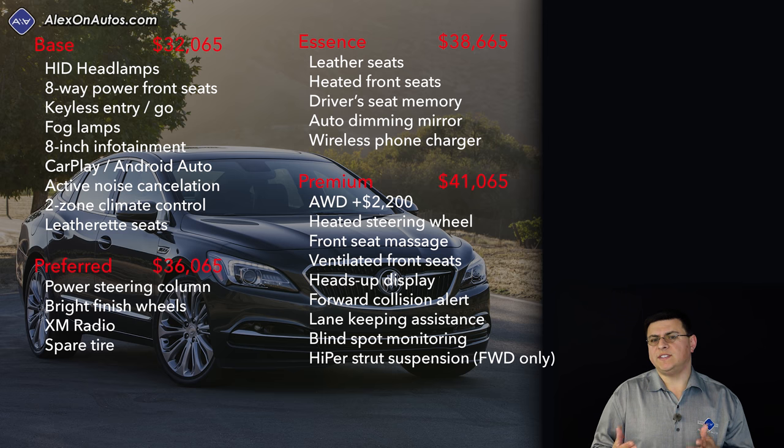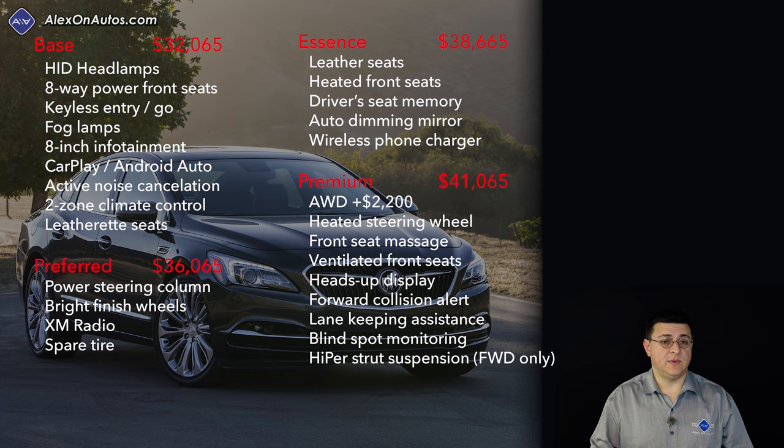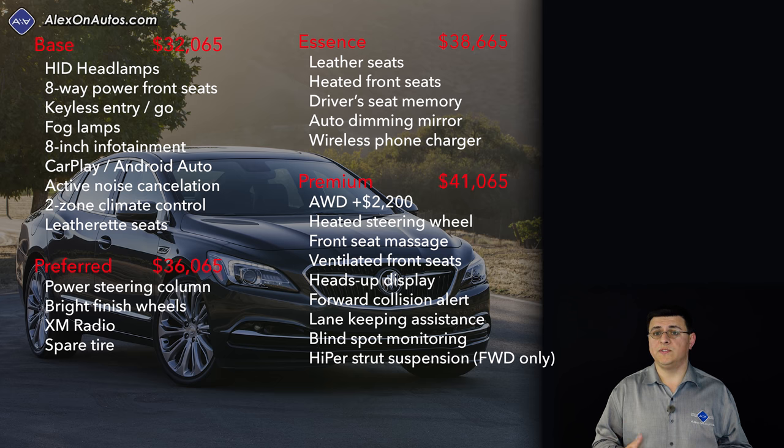For 2017, the LaCrosse starts at $32,065 for the base model. The base trim has somewhat limited color choices and essentially no options, but it does come very well equipped with standard HID headlamps, power front seats, fog lamps, the 8-inch infotainment system with Apple CarPlay and Android Auto, active noise cancellation, and two-zone climate control. Leather is not standard — it starts with leatherette, much like European luxury sedans. If you want to add options, you have to step up to the Preferred trim at $36,065; part of what you're paying for is the ability to add options and expand the color palette.